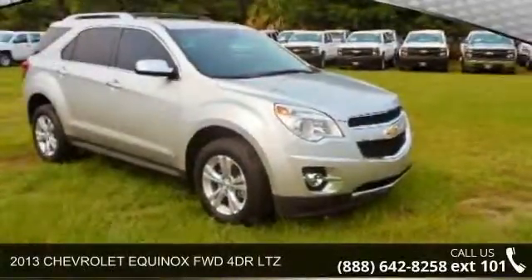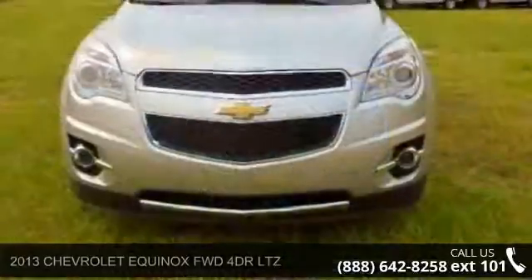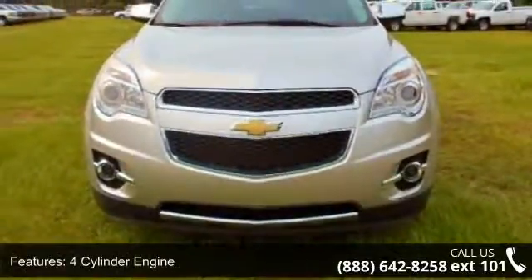Presenting the 2013 Chevrolet Equinox. This may be the set of wheels you've been looking for. This vehicle's top features include a 4-cylinder engine.